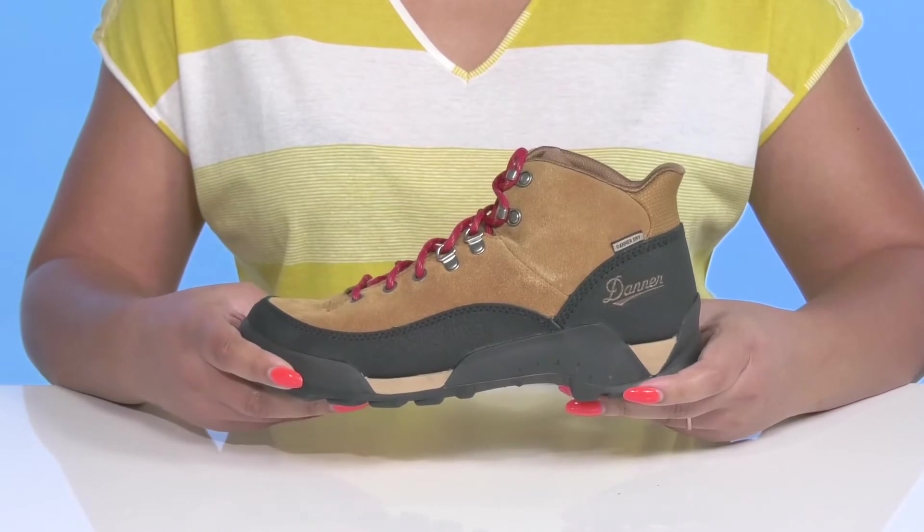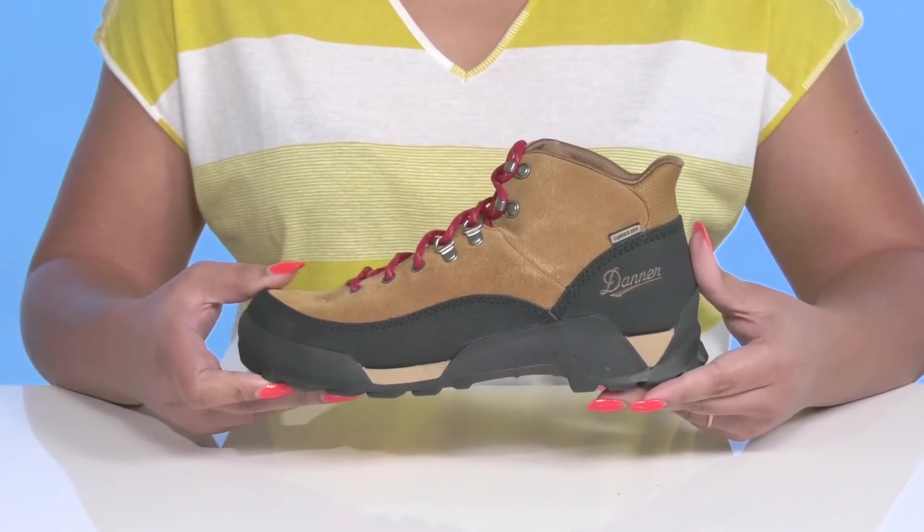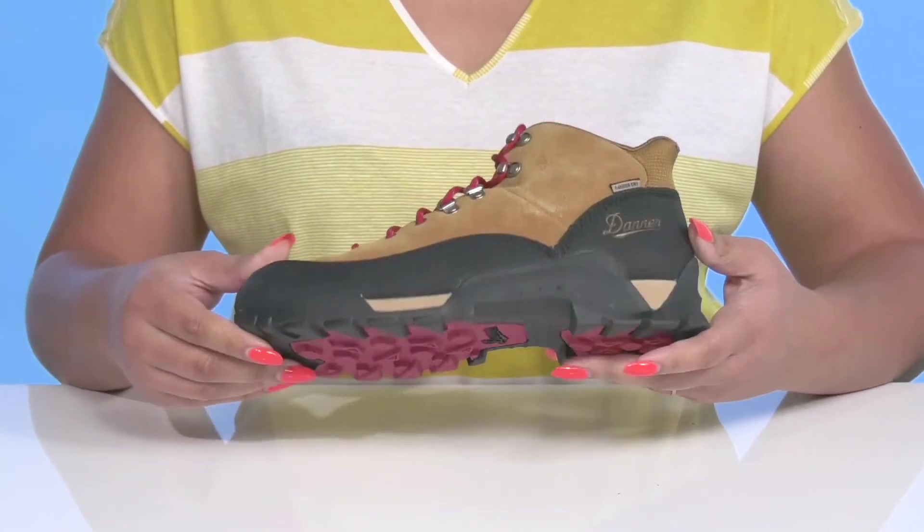The lightweight EVA midsole provides superior underfoot cushioning to keep you going on the trail, and it's all on top of a durable rubber outsole that has grippy lugs to keep you sure-footed with every step.